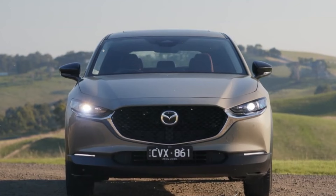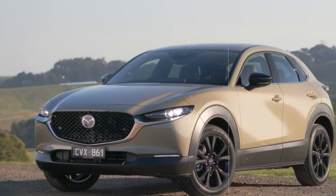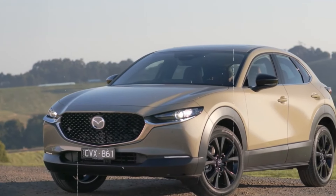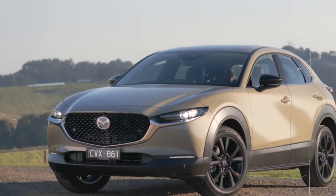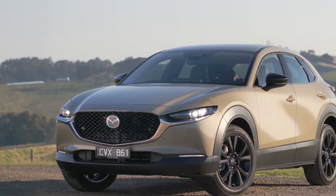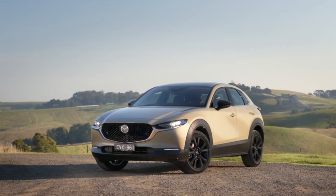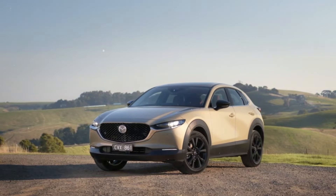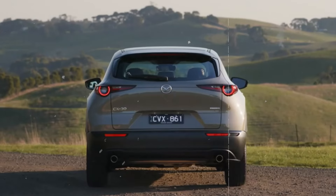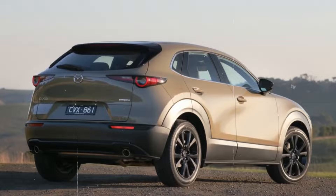The 2024 Mazda CX-30's exterior design is a testament to Mazda's commitment to combining beauty with functionality. Its Kodo design language is evident in the car's elegant and flowing lines, which convey a sense of movement and vitality. The bold front grille, with its intricate mesh pattern and chrome accents, gives the CX-30 a commanding presence on the road. The adaptive LED headlights are not only stylish but also enhance nighttime visibility and safety.